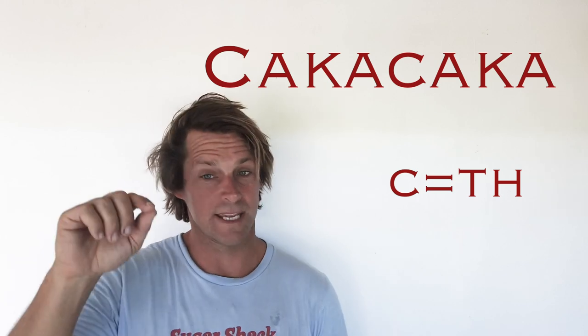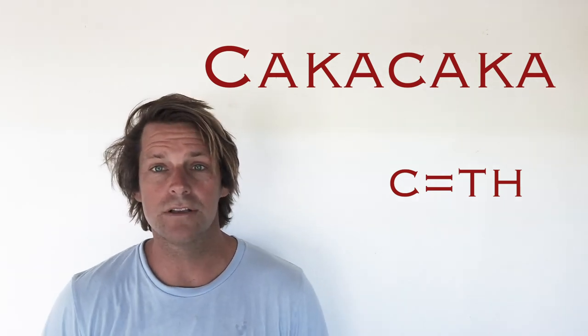C, our next letter. The word is 'dhaka dhaka.' Dhaka dhaka is a noun in Fijian meaning work. This brings us to our second unique letter in Fijian, the letter C, which is a TH sound. We're going to see this play out through the rest of the alphabet. Vaka dhaka — C is a TH.